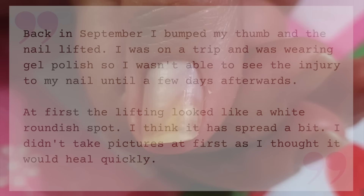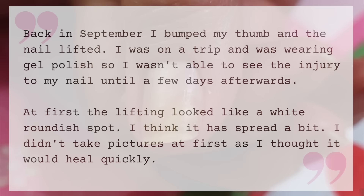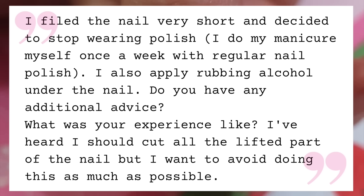Back in September — a couple months ago — I bumped my thumb and the nail has lifted. I was on a trip and wearing gel polish, so I wasn't able to see the injury until a few days afterwards. At first, the lifting looked like a white roundish spot. I think it has spread a bit. I've filed the nail very short and stopped wearing polish. I do my manicure myself once a week with regular polish, and I also apply rubbing alcohol under the nail. Do you have any additional advice?